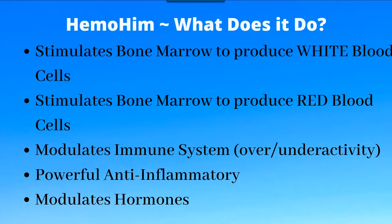Himo Him also modulates your immune system. If your immune system is overactive — meaning it's working too much, which is usually an indication of people who have allergies, whether food or seasonal — Himo Him dampens the reaction to the normal level. And for people with an underactive immune system who continually get sick, it stimulates underactivity. So it tends to regulate both overactivity and underactivity.